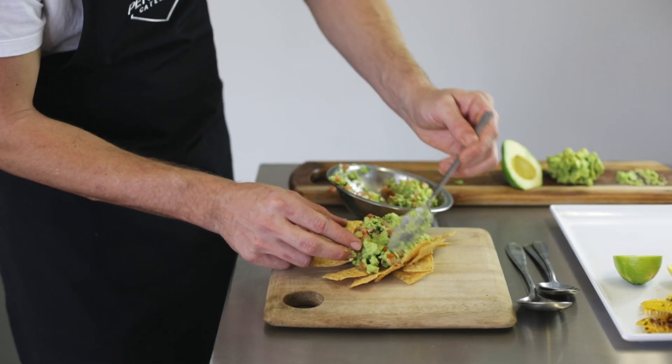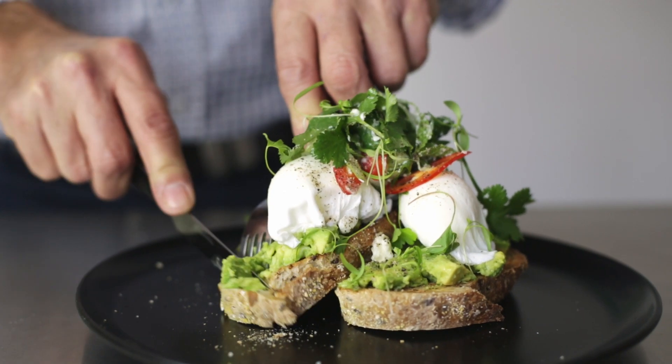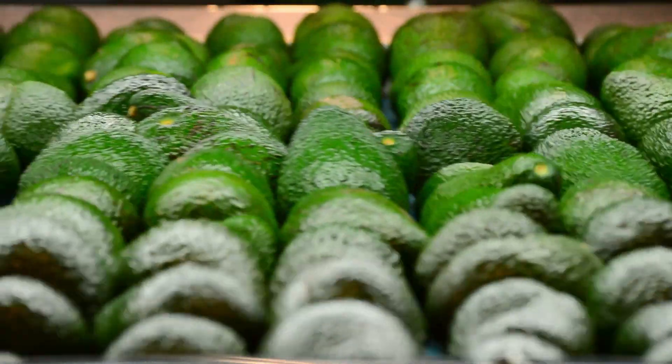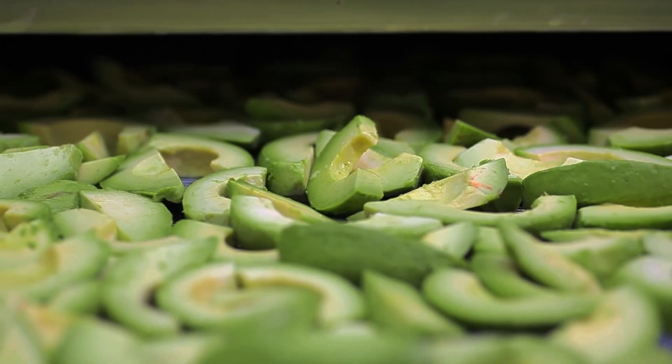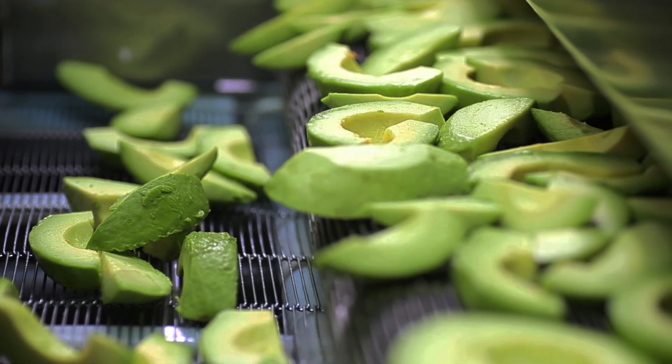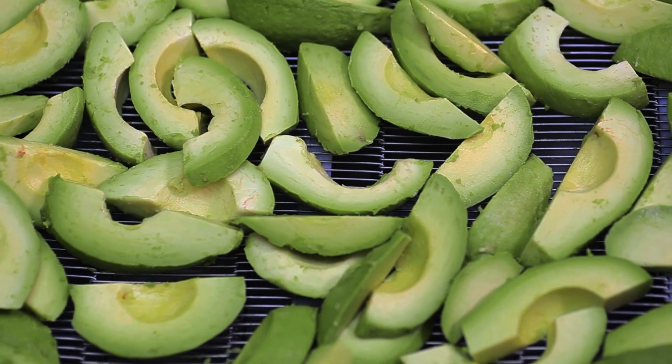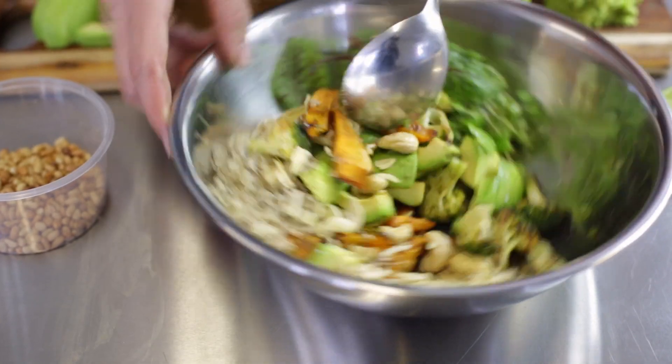Our Natavo natural avocado product is produced by our patented process, which effectively switches off the browning enzyme. Natavo natural avocado is the only product available that solves the avocado browning issue naturally, and is designed specifically for the food manufacturing and food service industries.